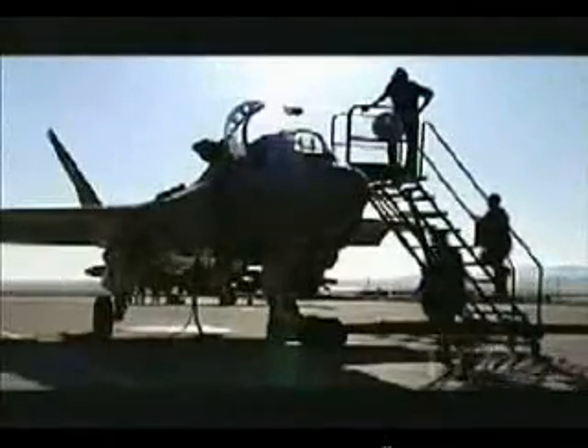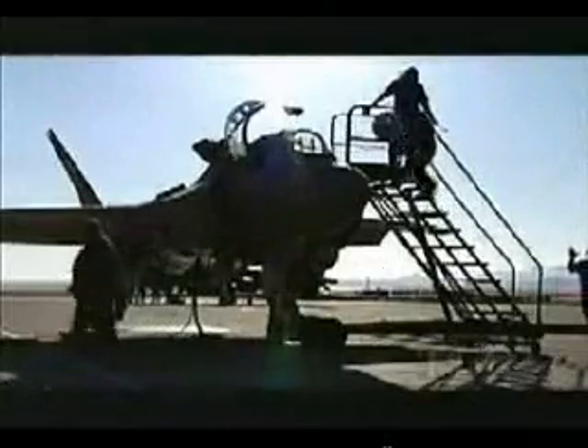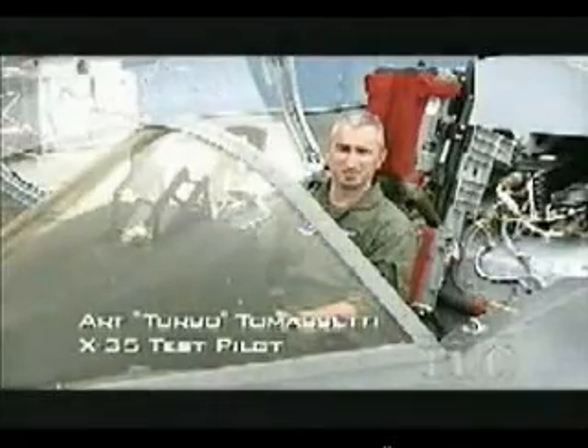Turbo Tomasetti made aviation history. He became the first man ever to achieve a short takeoff, supersonic sprint, and a vertical landing in one flight. That was what we called Mission X. As far as I've heard, it's been pretty well researched that that was the first time that's ever been done in one flight in an airplane. It was pretty exciting to get up there and do that.